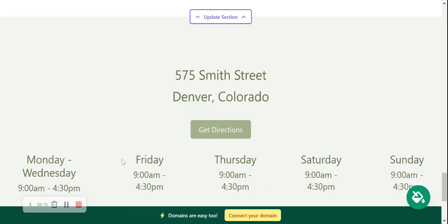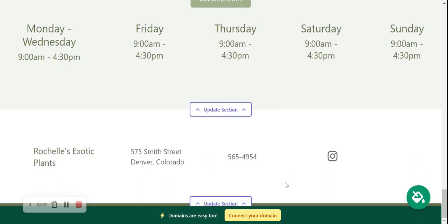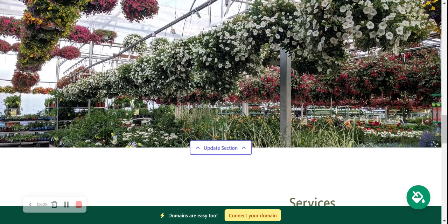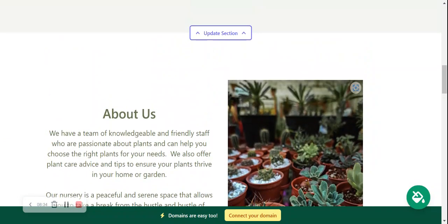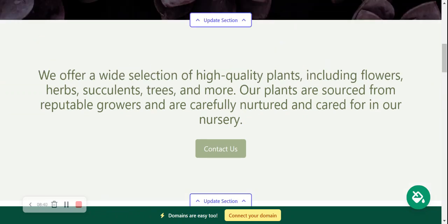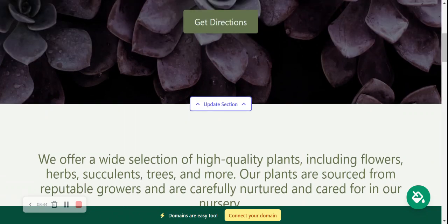If you need to make amendments to those times again, click 'update section.' We've literally gone through our Maltisites one-page website for our plant nursery. It's taken me less than 10 minutes to go through each section and make amendments. I didn't need to know any web coding, I didn't need to hire a web developer or get any sort of help. I'm not even that tech-savvy and it's been such a breeze.